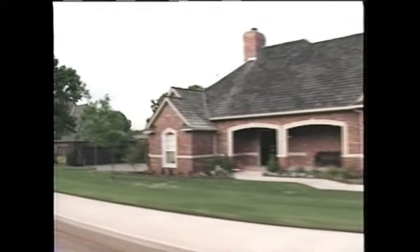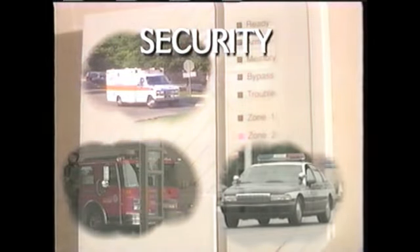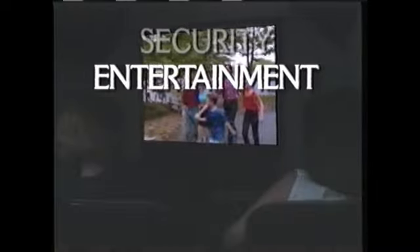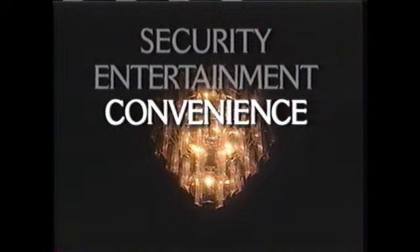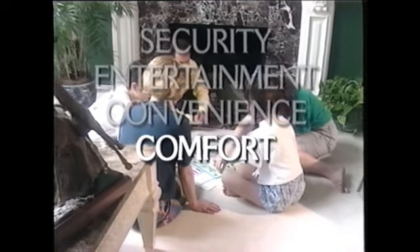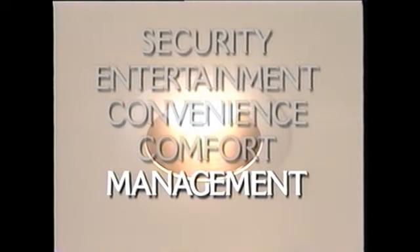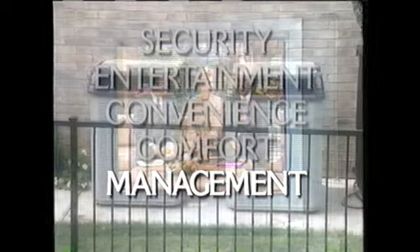Today's modern technologies can help us use these limited resources more efficiently. Modern technologies can add intelligence to the buildings and homes in which we live, provide security by automatically calling for help when needed, entertain us with home theaters and enhanced audio-video systems, and offer conveniences such as remote controls and automatic lighting.